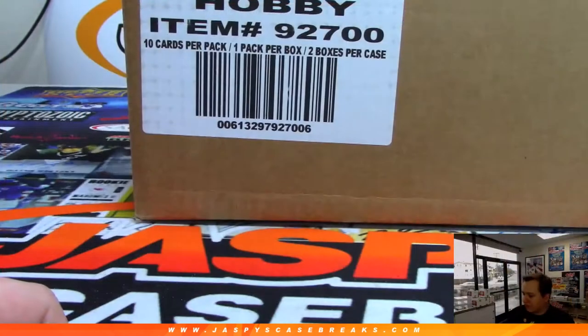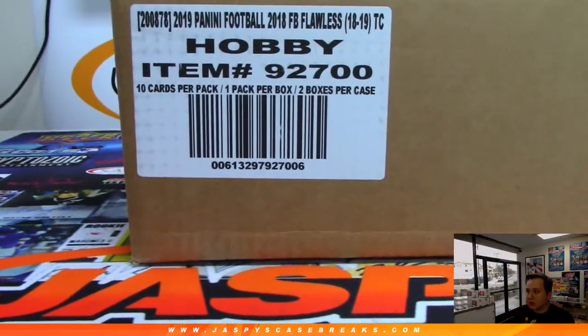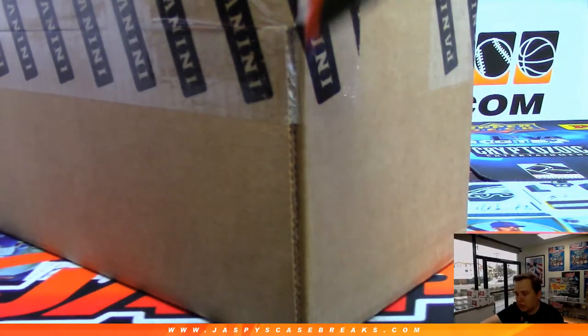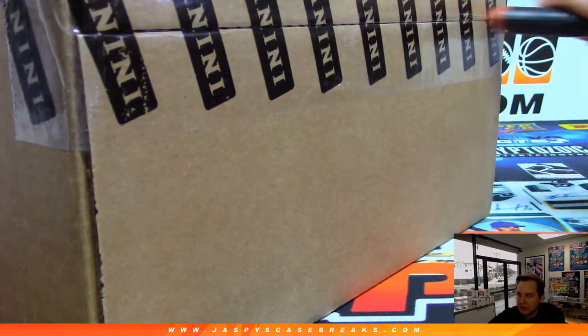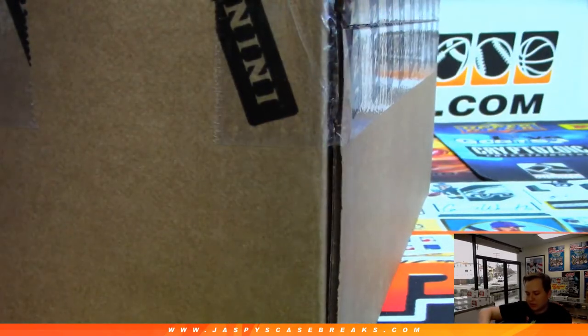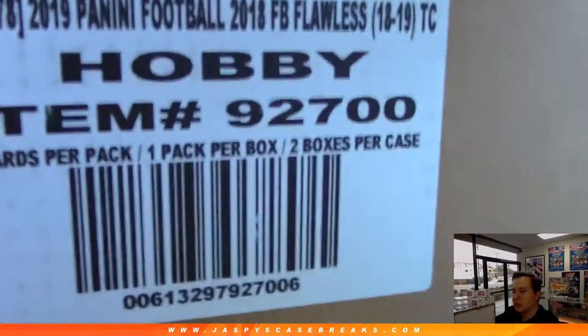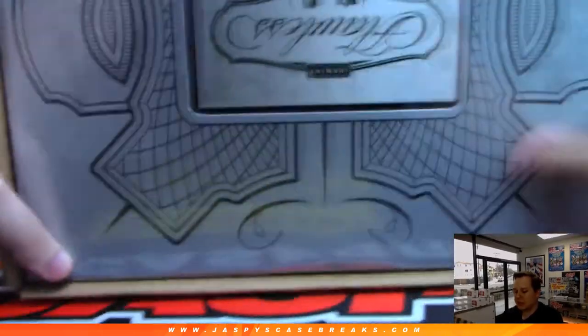All right, here we go. Good luck everybody. Full case of Flawless. Remember that NFL Draft football mixer — that's breaking Thursday at 3 p.m. Pacific. Thanks everybody for getting in. Flawless 11. We'll have some more Flawless this week: Wednesday, Thursday, Friday, Saturday. Maybe we'll have a few more breaks.